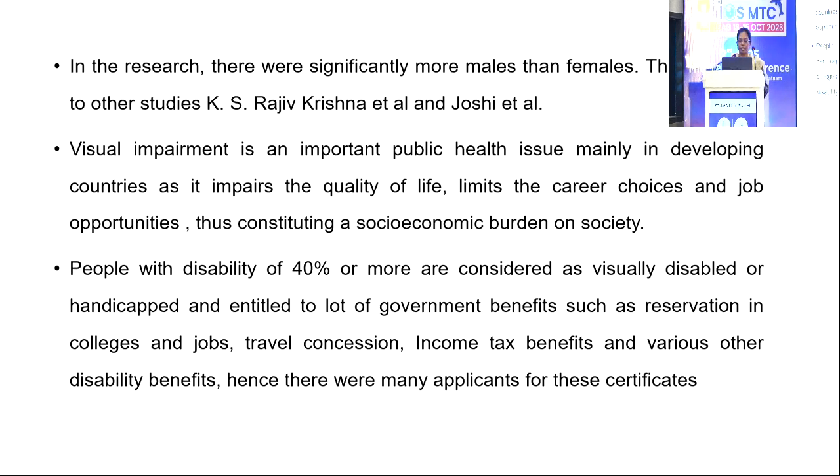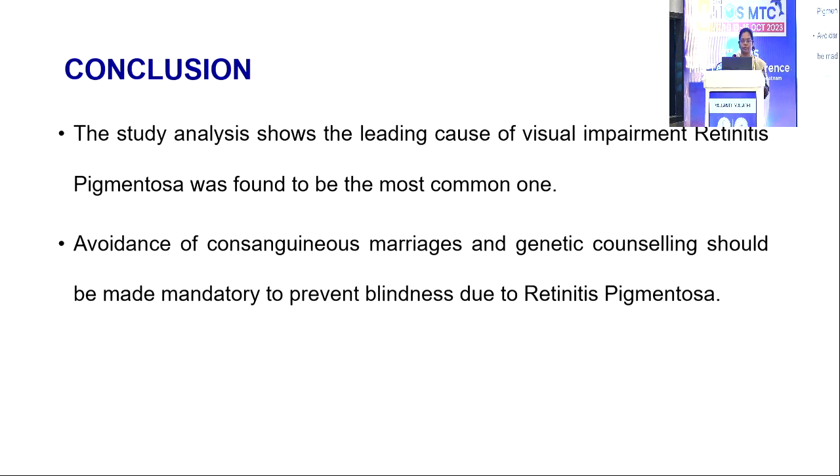People with a disability of 40% or more are considered visually disabled or handicapped and are entitled to many government benefits, such as reservation in colleges, jobs, travel concession, income tax benefits, and various other disability benefits. Hence, there were many applications for these certificates.